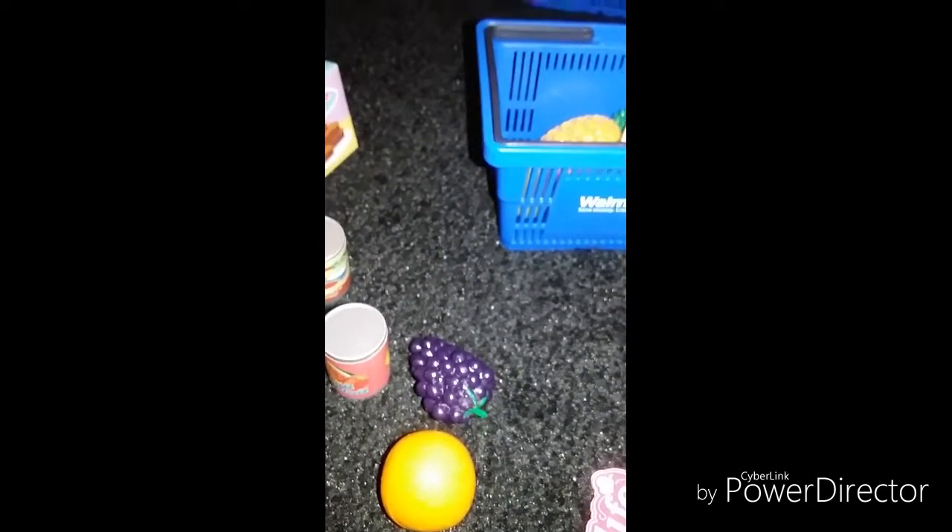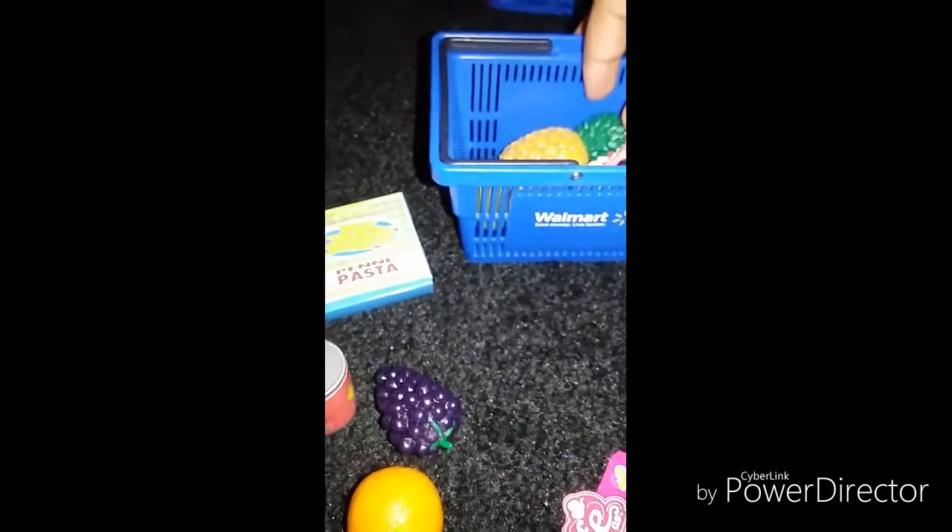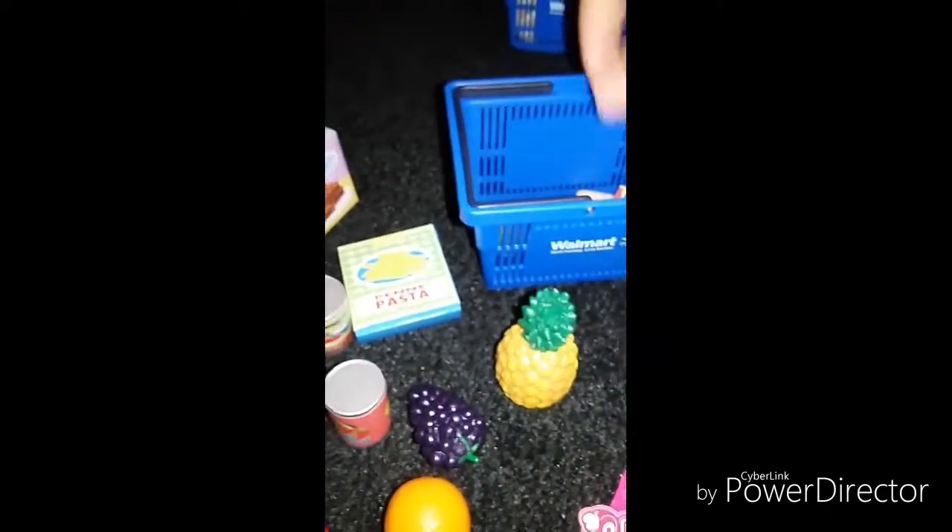And one package of pasta right here, and one pineapple right here.